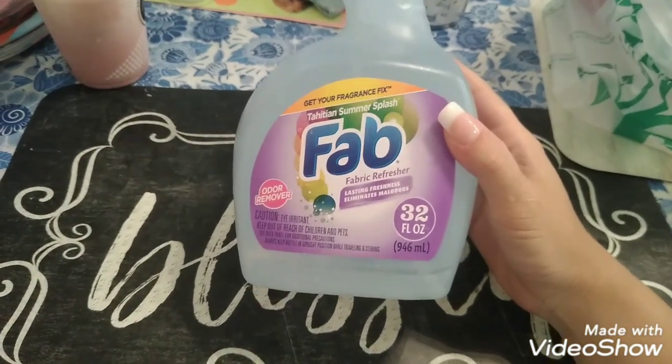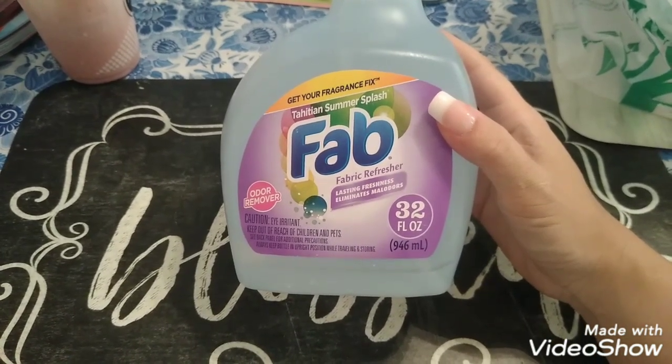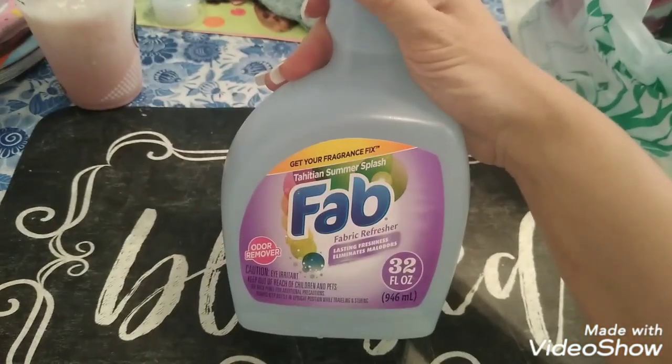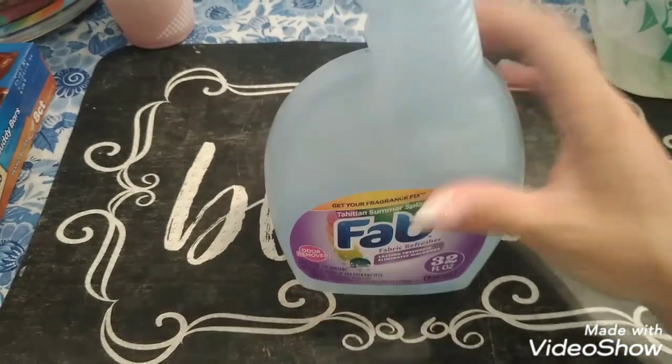I saw a lot of people hauling this. This is the Fab Fabric Refreshener — 32 fluid ounces, odor remover, lasting freshness. I thought this would be good to try. Fab is a name brand, and I thought this was a really good deal for 32 ounces.